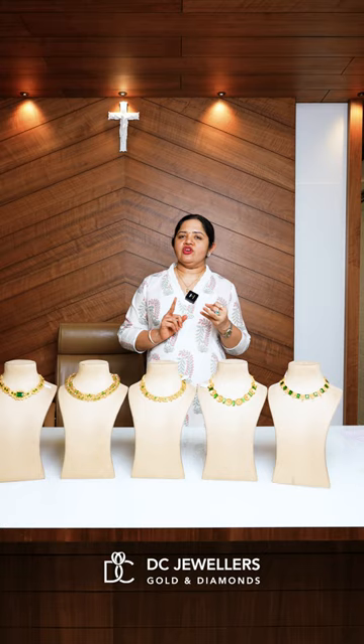Hello everyone, I'm Katie Denny from DC Jewelers, Golden Diamonds. In this video, I'm going to present a little green shade. I'm going to say that green is the first one, but you can use any of the traditional, modern, or any of the green.